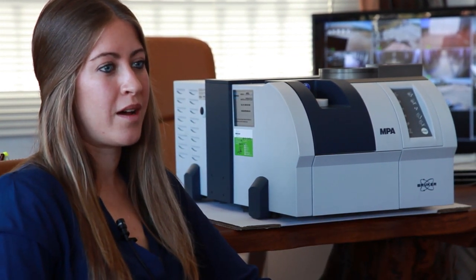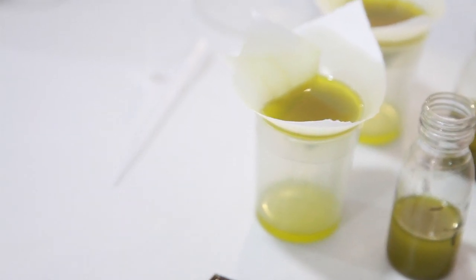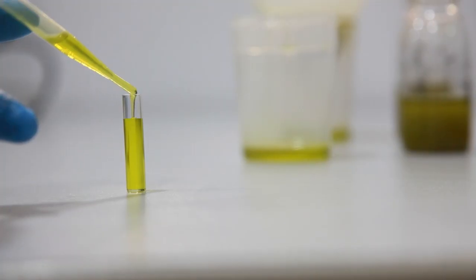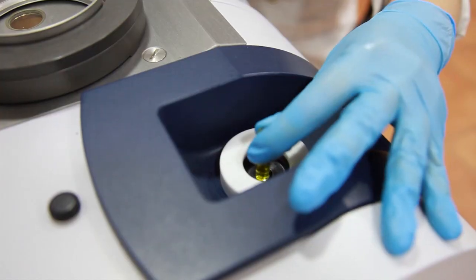The measurement of olive oil, olive paste and pomace is very simple. Anyone can do it and it is very fast. For example, for measuring oil, all we have to do is filter a small amount of olive oil, fill it into a disposable glass vial and place it into the spectrometer. In 20 seconds you will have the results on the screen.